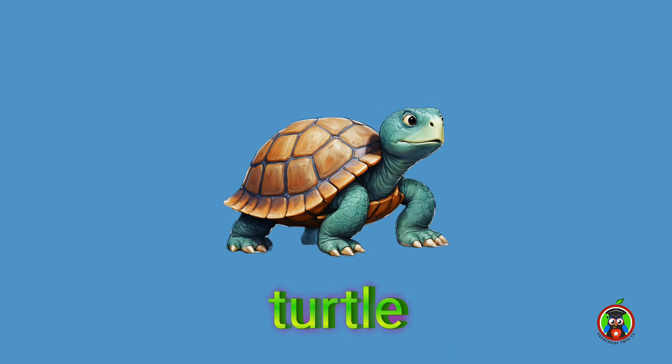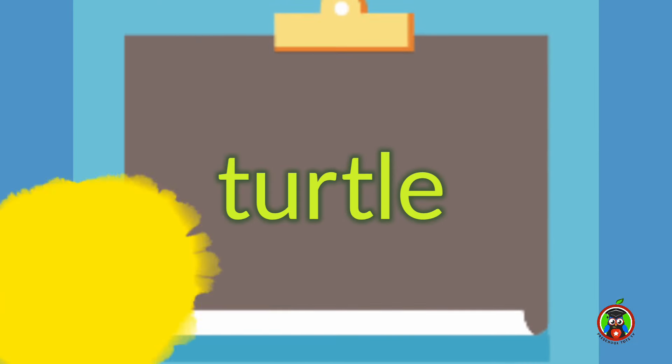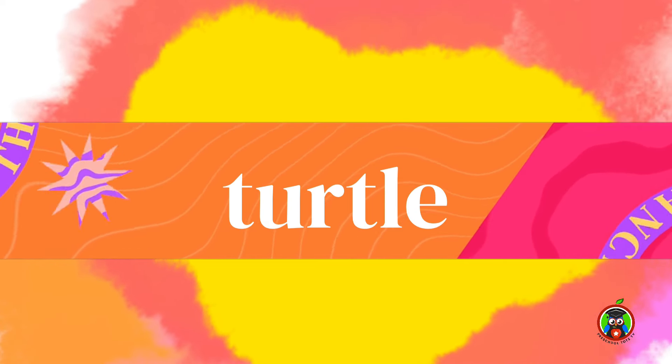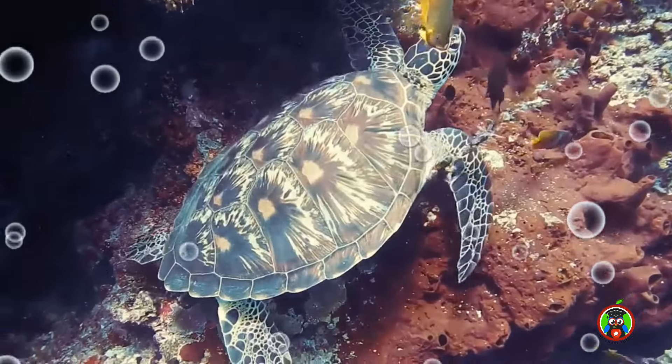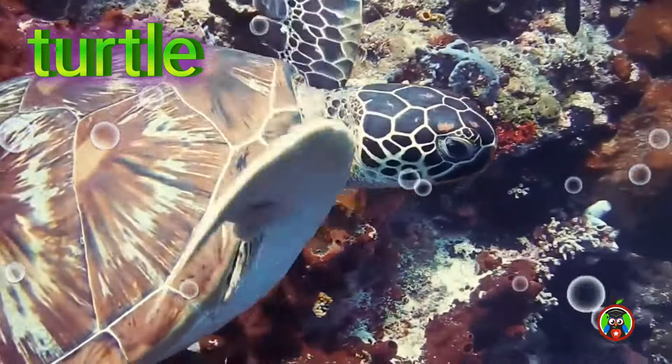The next reptile is turtle. Let's spell that together. Tur — Turtle. You try. That's right, it's turtle! Check out this sea turtle — it's swimming around the coral with the fish.